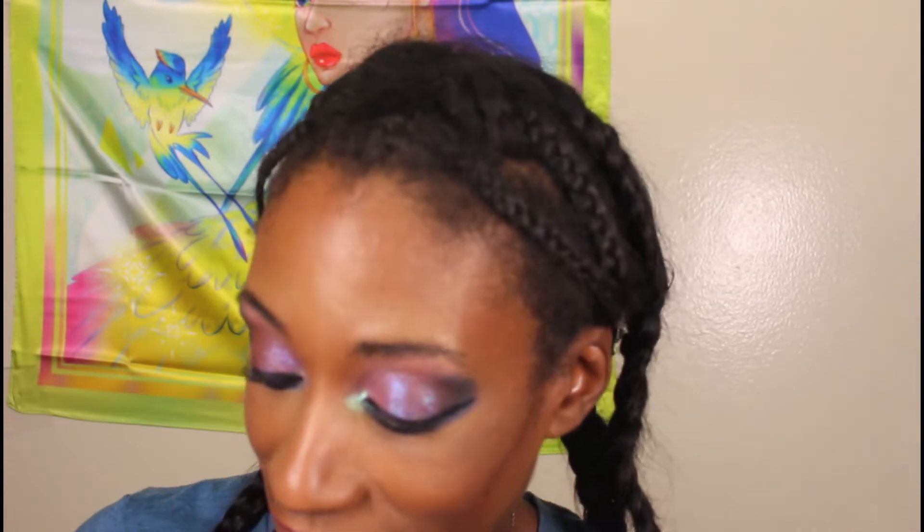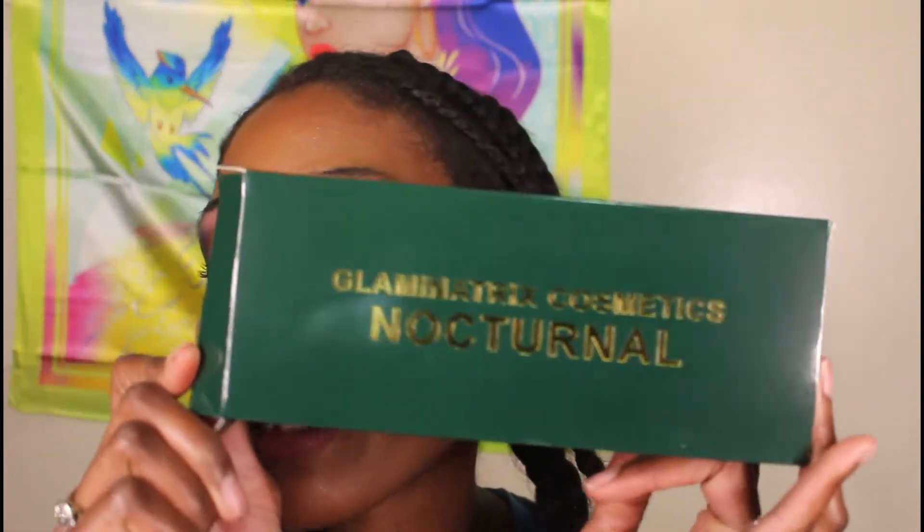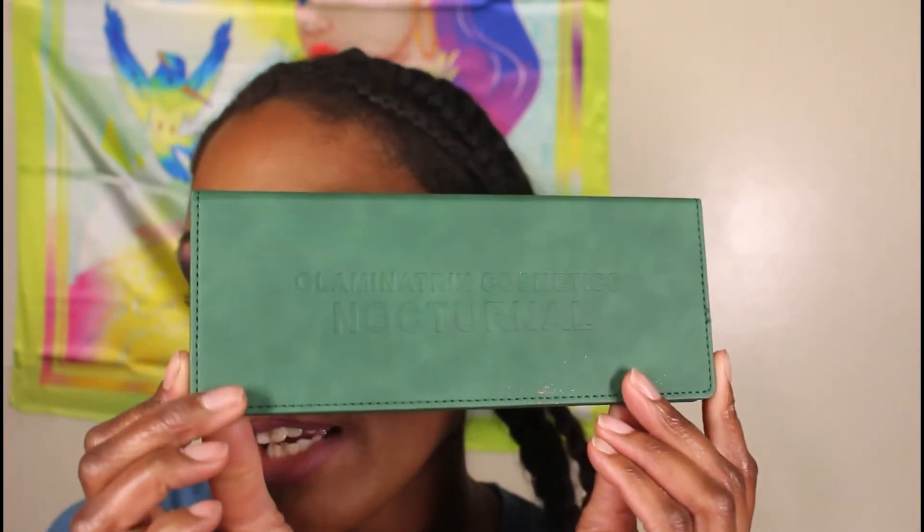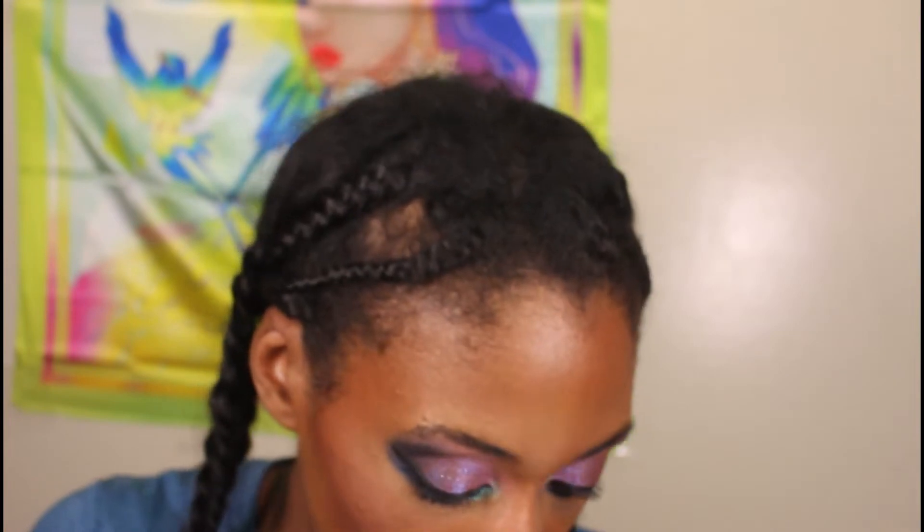Hey everyone, it's your girl JLBeauty87, aka Grace, and today we're finally getting into my Glamonatrix Cosmetics Nocturnal Palette. I'm super excited this showed up on my doorstep — I want to say Saturday, but actually it was Monday because today is Wednesday. This is what the palette looks like; I showed you the unicard and here are all the stunning shades.